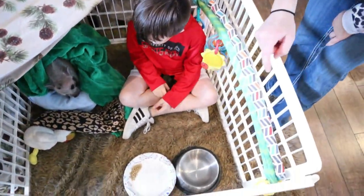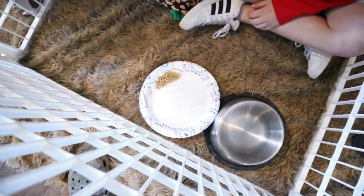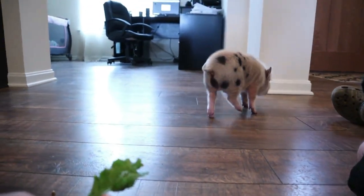Of course I got his water bowl, and we had a food bowl but he refuses to eat out of that. So right now he's just eating on a paper plate. He loves lettuce. So far he likes lettuce and carrots.